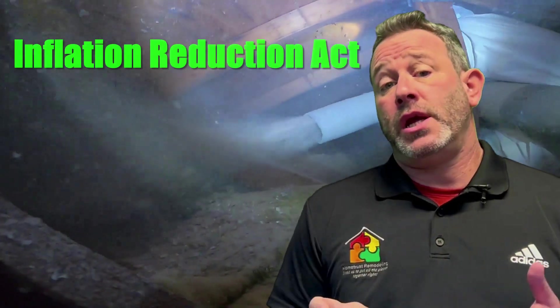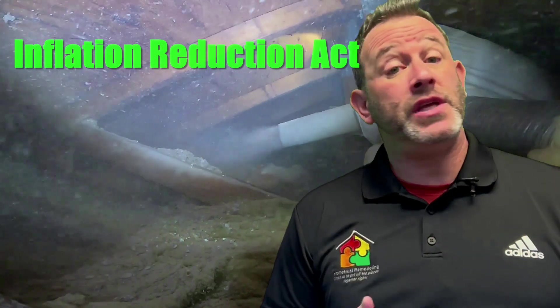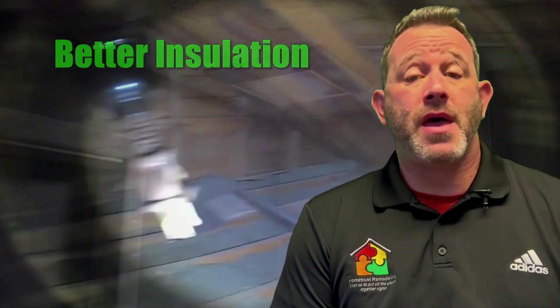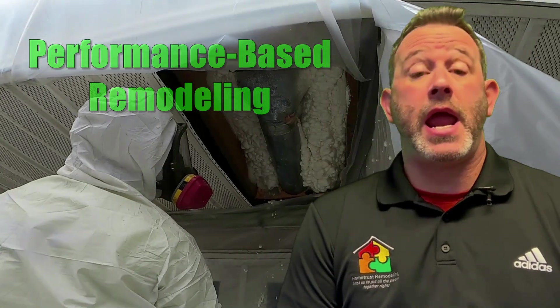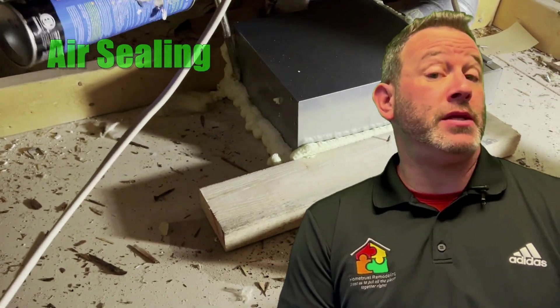You're probably going to start hearing a lot about insulation rebates due to the Inflation Reduction Act. You might start to realize that there are things around the house that you've been neglecting for a very long time. Insulation, air sealing, sealing the ducts — these are all going to be important things, and rebates are going to be attached.